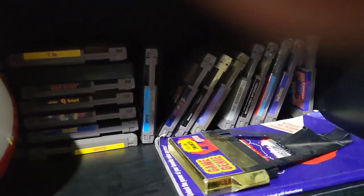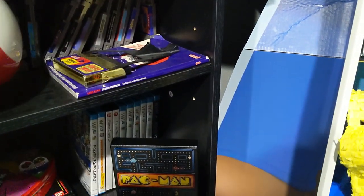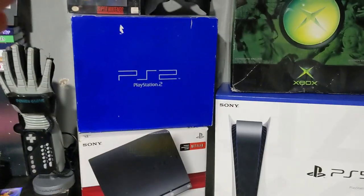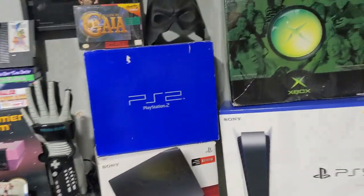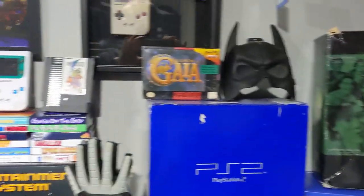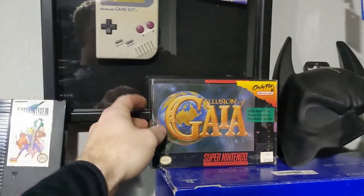Back here we have some regular Nintendo games I don't have boxes for. Going up above that, we have my PS5 box, PS3 box, PS2 box, and an original Xbox box. I also have an original PlayStation box I might bring over to keep them all together, and I'm looking for a PS4 box.